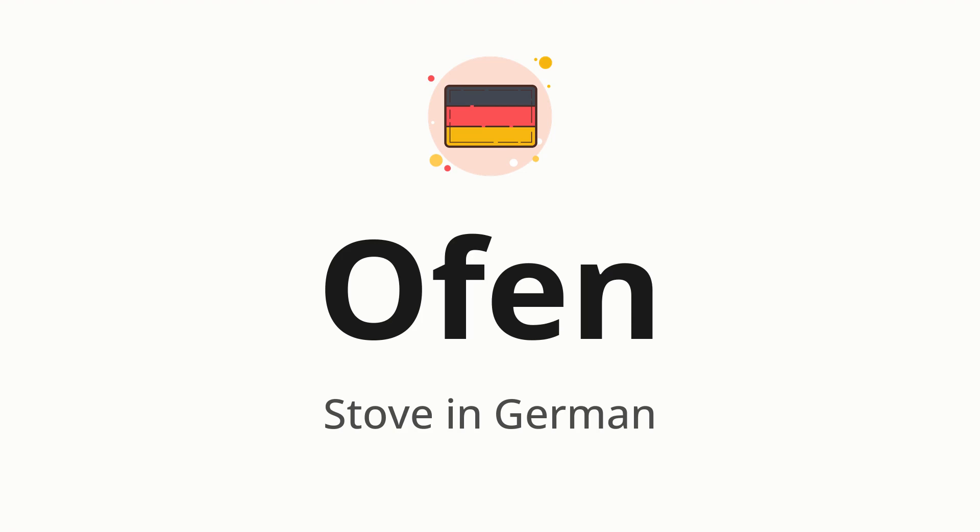Let's say it all together. Offen. One more time. Offen.